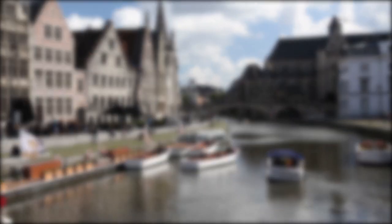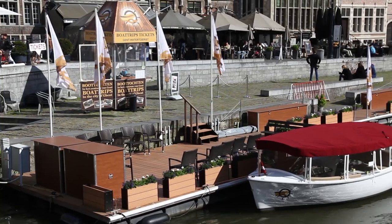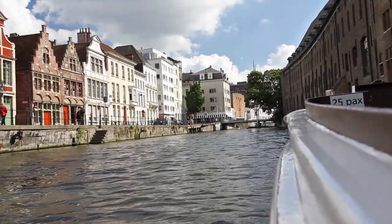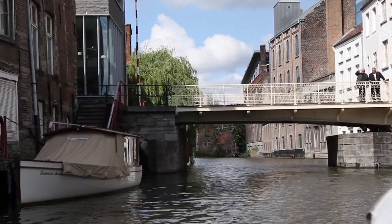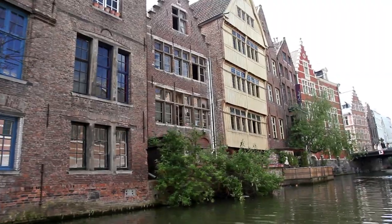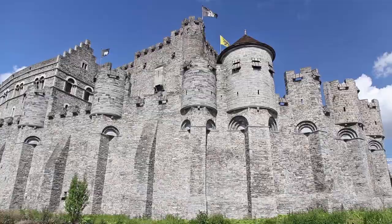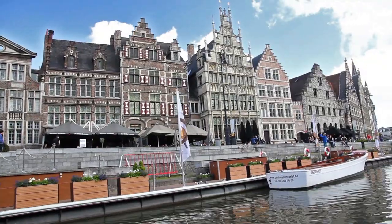Number two: view the city by boat. If your legs need a bit of a rest, hop on a boat and see Ghent from a different perspective. Learn about the city's history and architecture as you cruise your way along the inner city's rivers. Traditional boat tours are offered every day and are available in a number of different languages.